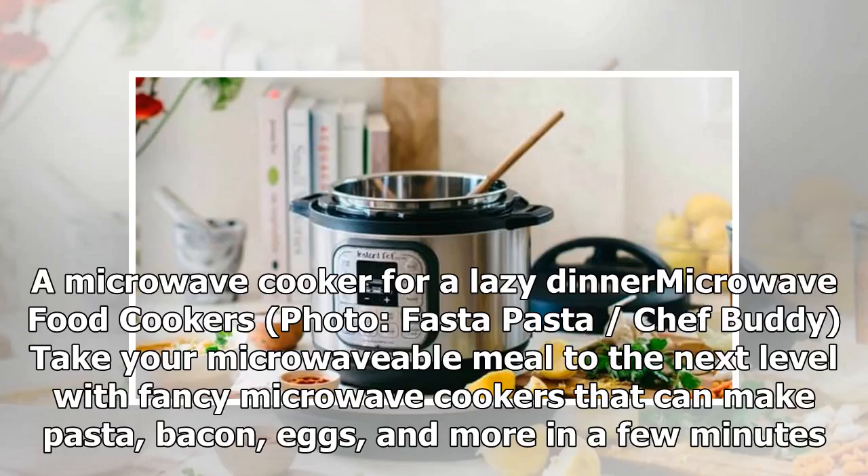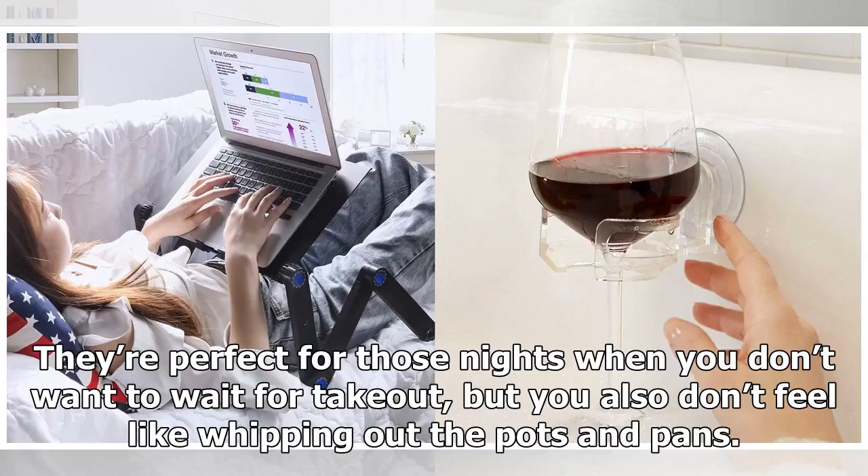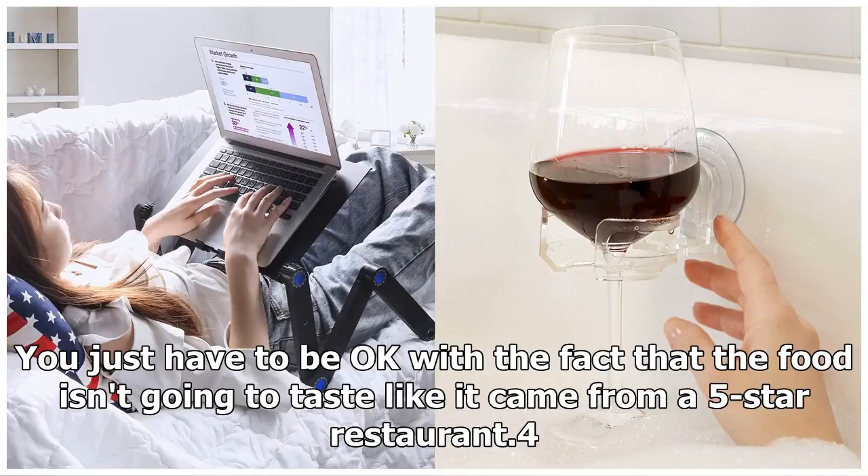Product 3: A microwave cooker for lazy dinners — Fasta Pasta and Chef Buddy microwave food cookers. Take your microwavable meal to the next level with these microwave cookers that can make pasta, bacon, eggs, and more in a few minutes. They're perfect for those nights when you don't want to wait for takeout, but you also don't feel like whipping out the pots and pans. You just have to be okay with the fact that the food isn't going to taste like it came from a 5-star restaurant.